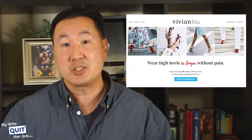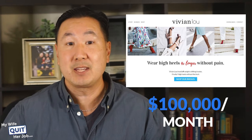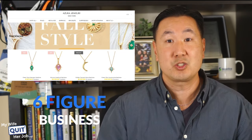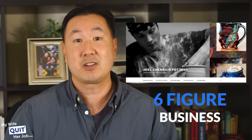Before I begin, I want to talk about a small sampling of students in my class who have gone on to create very successful online stores. First off, my student Abby started VivianLiu.com — she sells high-heeled insoles for shoes and makes over $100,000 per month selling only on her own website. Angela started a six-figure business selling jewelry without paying for advertising at AzuraJewelry.com through Instagram marketing alone. Amanda Wittenborn makes seven figures selling her own cards and invitations print-on-demand at AmandaCreation.com. And Joel Cherico sells his own hand-thrown pottery at ChericoPottery.com and makes a mid-six-figure income online.